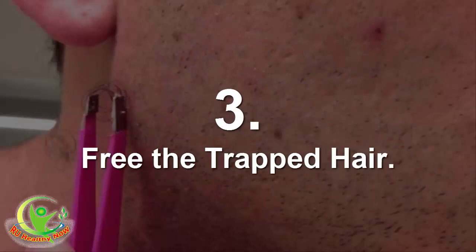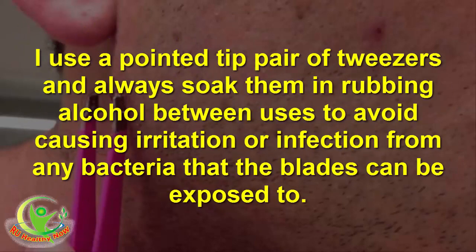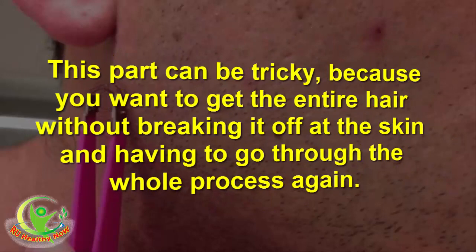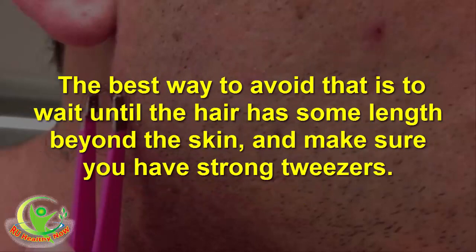Step 3: Free the trapped hair. Always make sure you use a clean, sharp tool to extract the ingrown hair. I use a pointed-tip pair of tweezers and always soak them in rubbing alcohol between uses to avoid causing irritation or infection from any bacteria the blades can be exposed to. This part can be tricky, because you want to get the entire hair without breaking it off at the skin. The best way to avoid that is to wait until the hair has some length beyond the skin, and make sure you have strong tweezers.